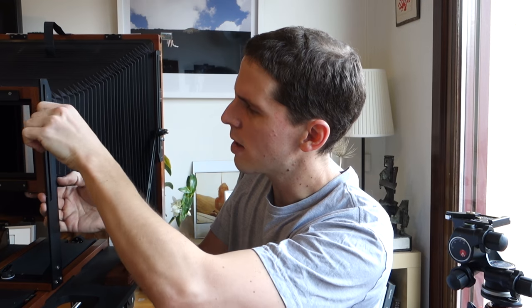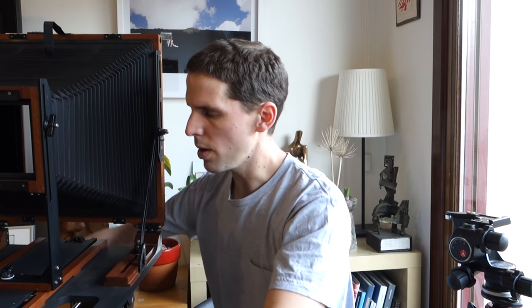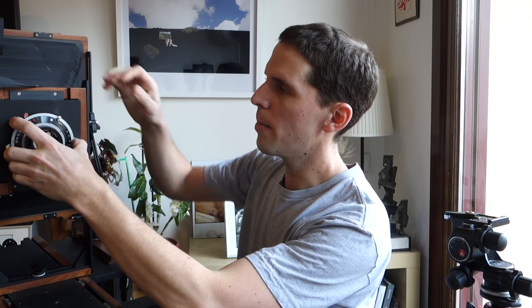This is basically my Shen-Hao 11x14, and I decided this was the way for me to go. I wasn't going to start enlarging — an 8x10 enlarger is hard to come by — so I decided I'd just go straight to contact printing. I was trying to do architecture and carbon printing by contact. Film is expensive at this size, but you don't shoot as much and you're a lot more picky with your shots.